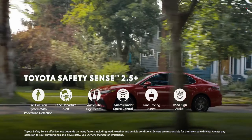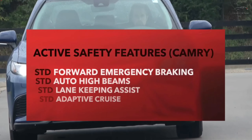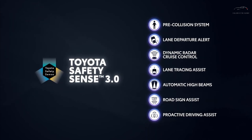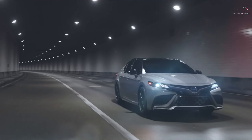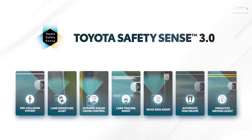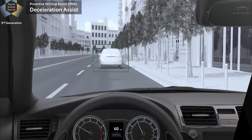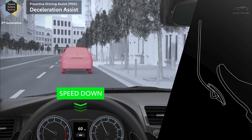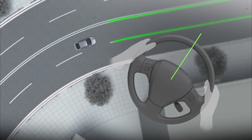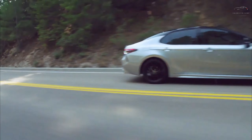Toyota's unwavering commitment to equipping all Camry models with driver assistance technology deserves commendation. To learn more about the Camry's crash test performance, we recommend visiting the NHTSA and IIHS websites. Notable standard safety features include Forward Collision Warning and Automated Emergency Braking, Lane Departure Warning and Lane Keeping Assist, and Adaptive Cruise Control. These features collectively contribute to a safer and more confident driving experience across the Camry lineup.